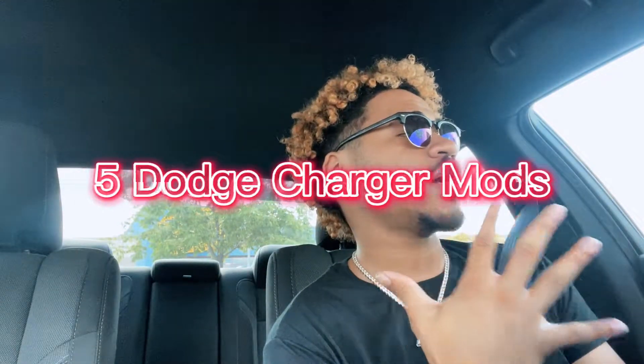What is good YouTube, welcome back to my channel, it is your boy Revenge Rosie back with another video. Today I'm gonna be talking about five Dodge Charger mods you can do to upgrade the look of your car. So without further ado, let's get into it.